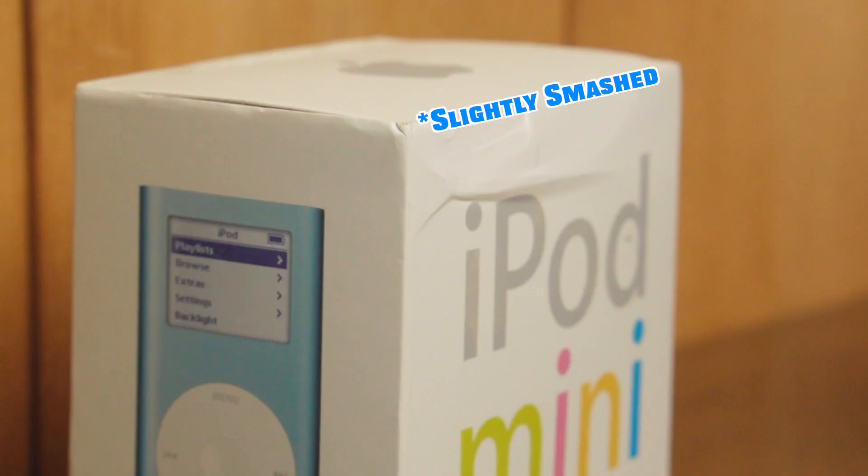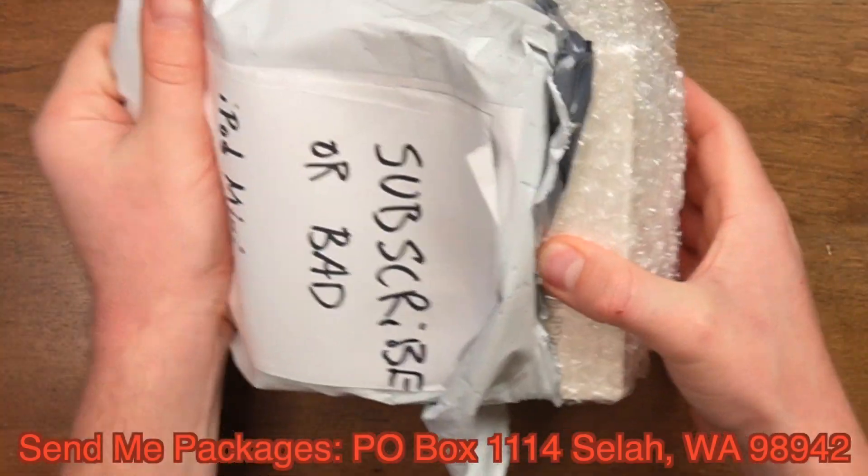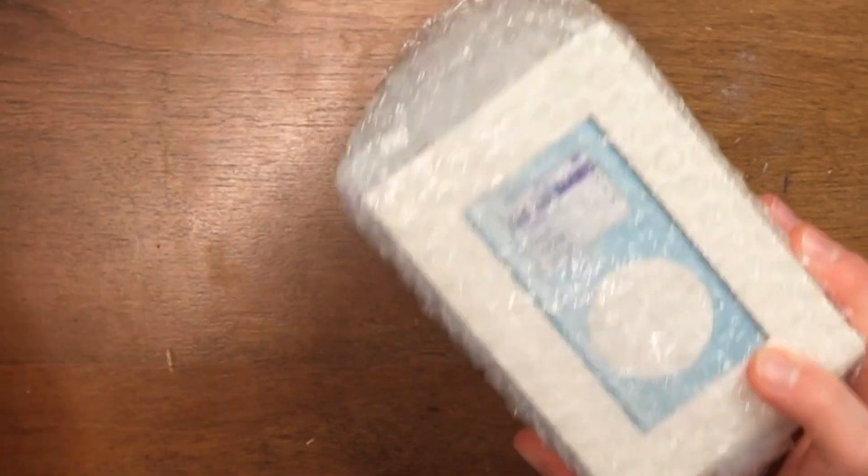I bought this iPod Mini in its original box for $11. I'm pretty sure I got a good deal. You don't get to see where I live — I covered up the thing. That's amazing. Look at that, guys.